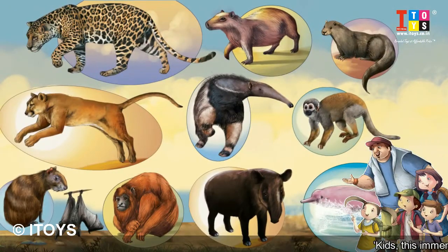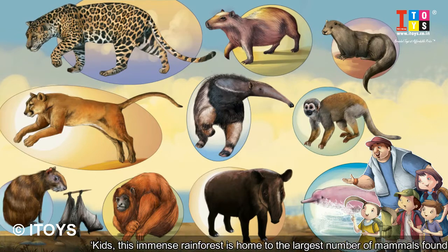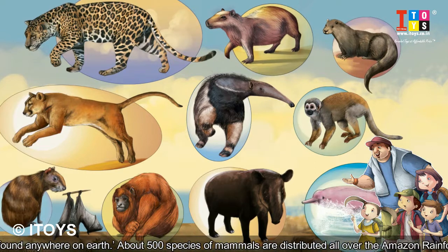Kids, this immense rainforest is home to the largest number of mammals found anywhere on earth — about 500 species of mammals are distributed all over the Amazon Rainforest.